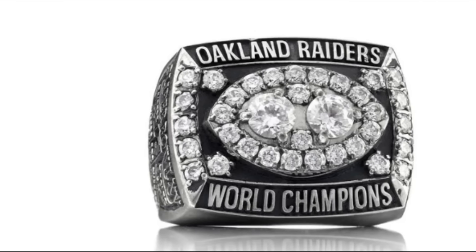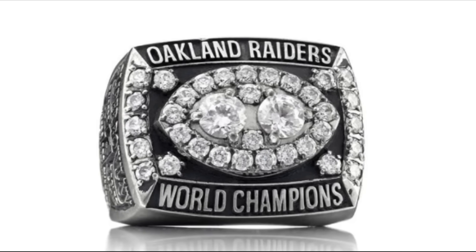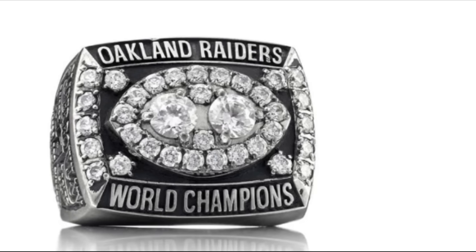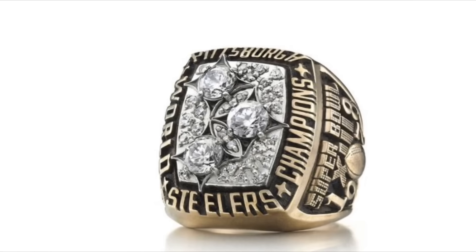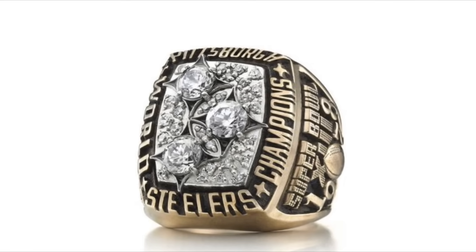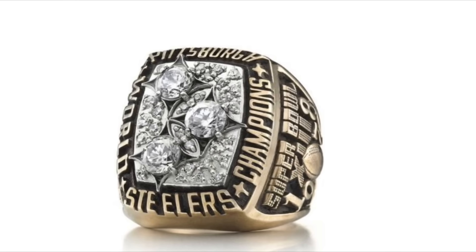The Raiders' second ring has two large diamonds in the middle, which don't really stand out that much, and are sort of drowned out by all of the other arbitrarily placed diamonds around the ring. I like how the Steelers incorporated the three hypocycloids from their logo for their third ring. This ring was basically only held back by the limited money and technology at the time, as they would go on to reuse this design in their later rings.